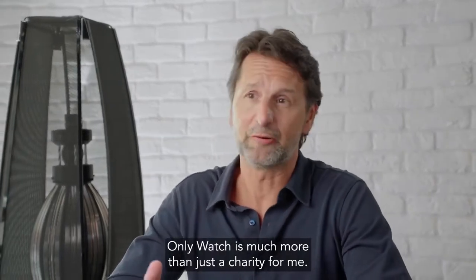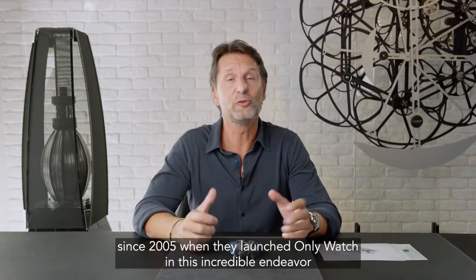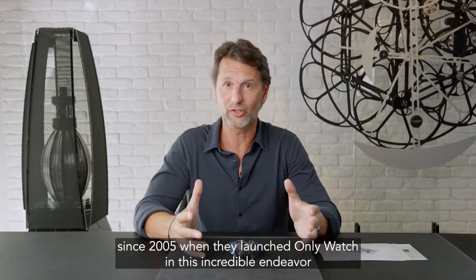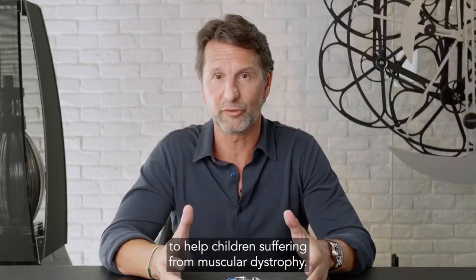Onlywatch is much more than just a charity for me. We've been accompanying the Petavino family since 2005 when they launched Onlywatch in this incredible endeavor to help children suffering from muscular dystrophy.